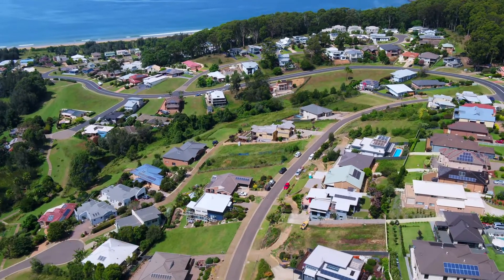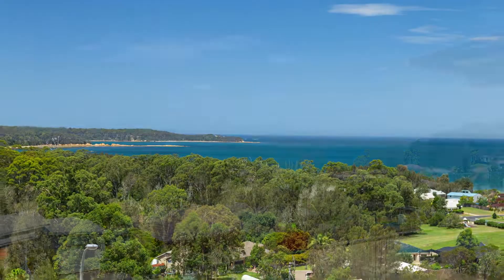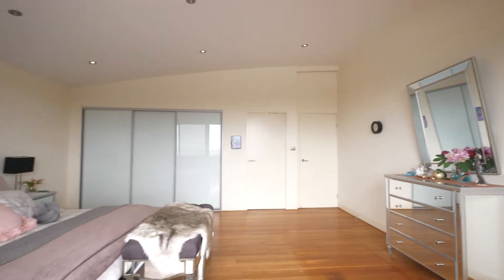Welcome to 16 Mary Place, Long Beach. Spanning three levels and offering spectacular panoramic ocean views, this four-bedroom home delivers luxurious modern coastal living without compromise.